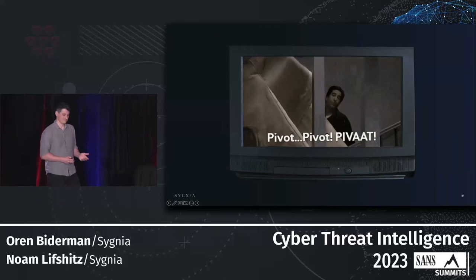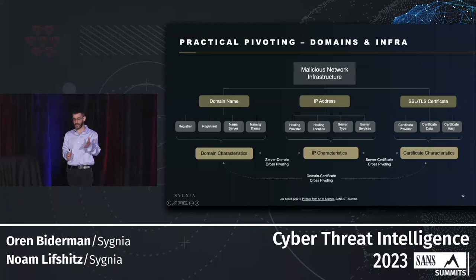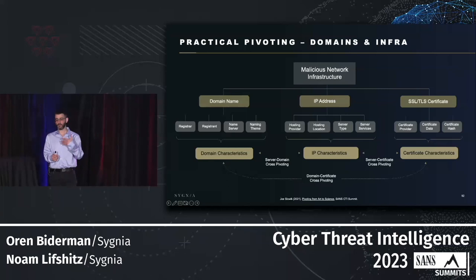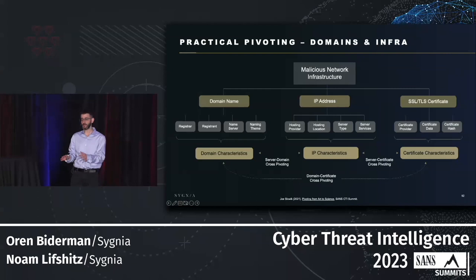Two years ago at the SANS CTI Summit, Joe Slovic shared an amazing visualization of how to pivot on network infrastructure. The method takes each indicator — domain, IP, certificate — and breaks them down into their building blocks, into small observables. For a domain name, we can pivot on registrar or registrant. For an IP address, we can pivot on hosting provider, hosting location, or JARM hash. JARM is an active TLS server fingerprinting tool — a very useful tool to cluster servers together. In practice, it all comes down to an Excel spreadsheet.